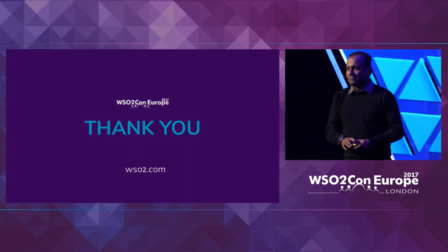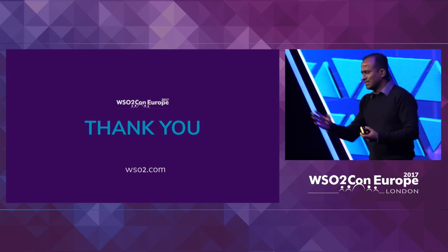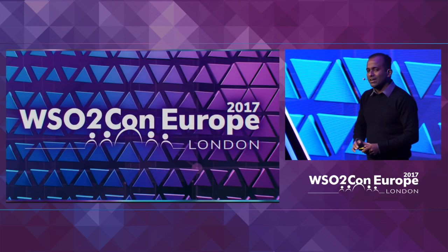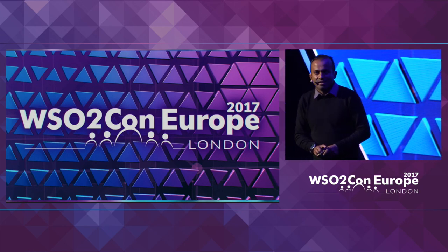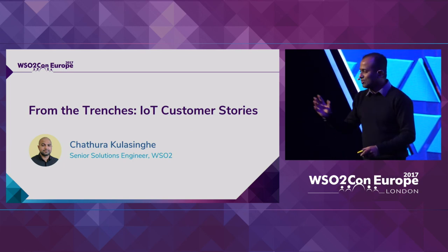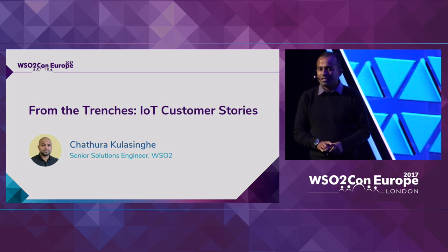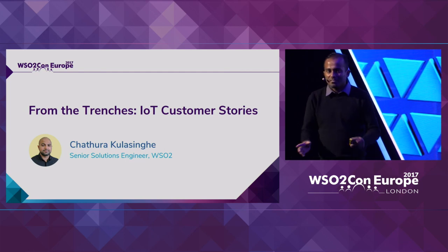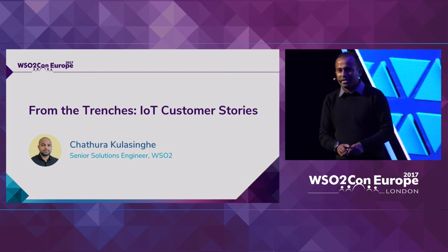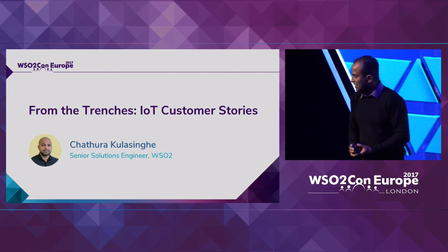Next we have Chatura Kulesinga, part of our solution architecture team. He's based in the UK and has been working with various clients to provide solutions using all WSO2 components. He's going to talk about use cases where customers are using the WSO2 IoT server to solve device integration challenges, mostly presented in anonymized format, though there are a couple of public cases as well.